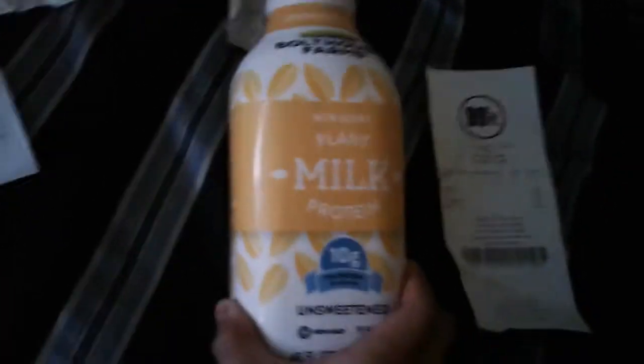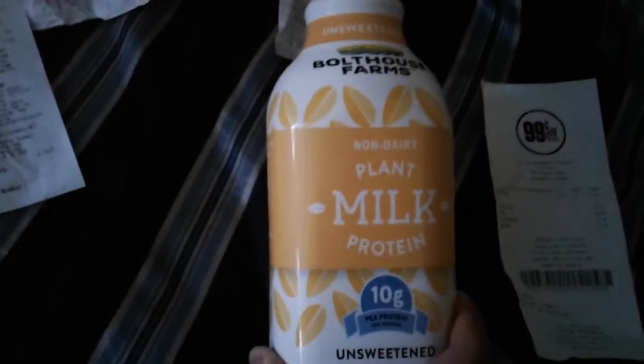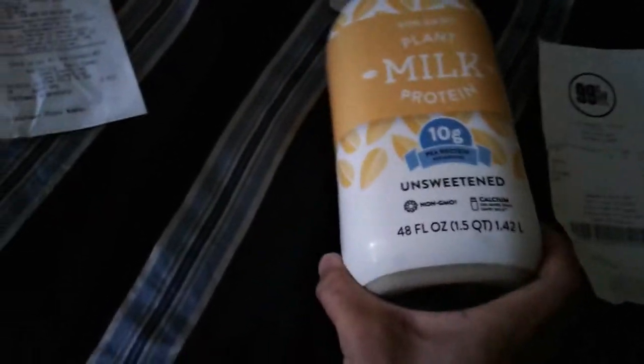This has 10 grams of pea protein. It's pea milk — not soy milk, not coconut milk, not cashew milk, not almond milk — it's pea milk. This is by Bolthouse Farms. I'm not sure if this is part of a Fetch deal or not.